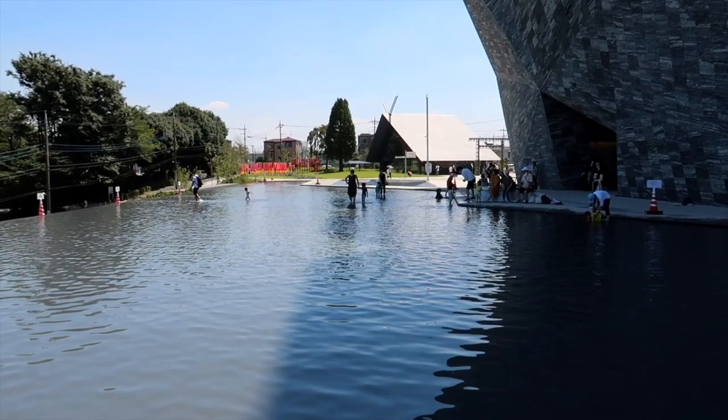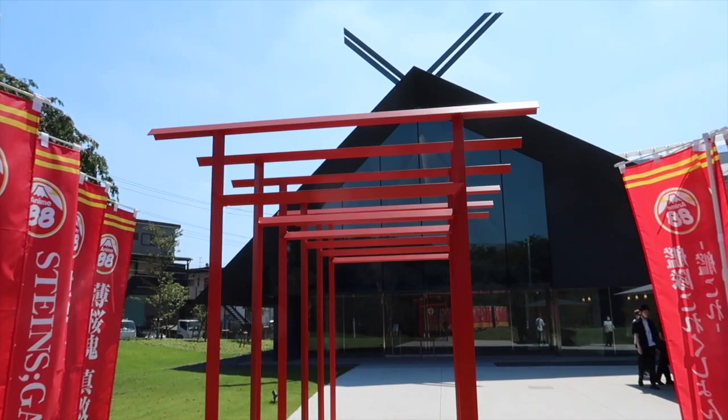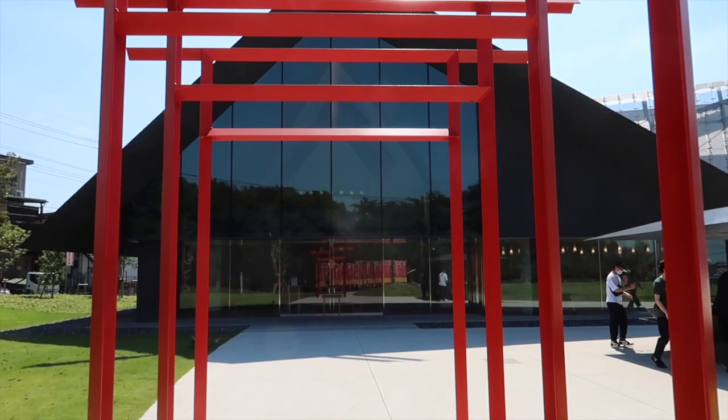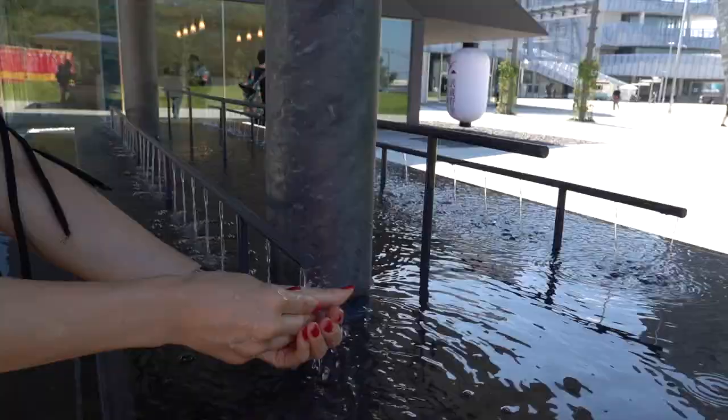On the premises there is a shrine famous for matchmaking, and here Kuma's Imagineering skills have created a series of steel torii gates painted in the traditional vermilion red, and also a mesh gate that in the future will be covered in ivy. There is a water feature for purification purposes before entering.